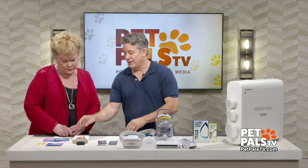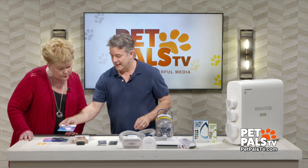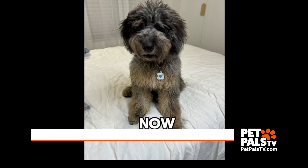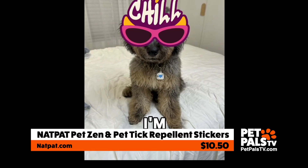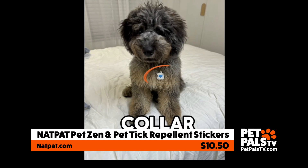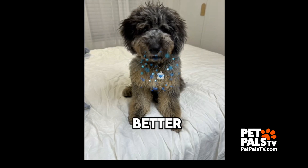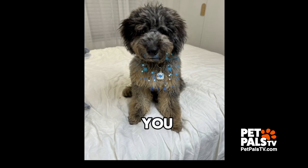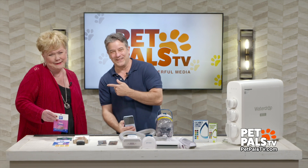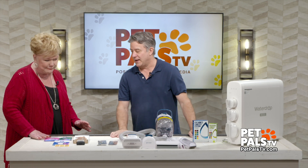And finally, I love this little guy — this is by NatPat. It's a locket. You put a sticker on here and it's remedy-infused to calm them down. Or if they have pests, you can put a tick repellent that uses essential oils in there. That's $10.50 by NatPat.